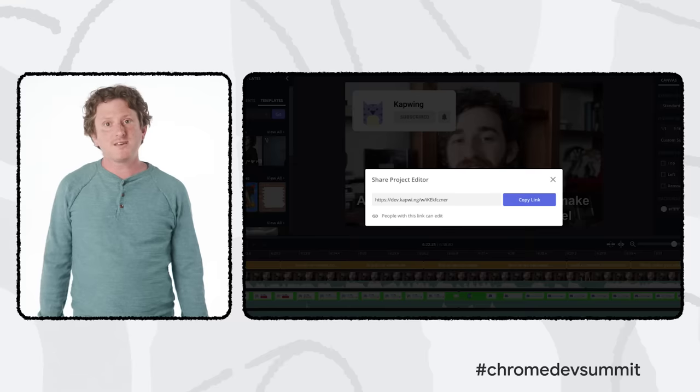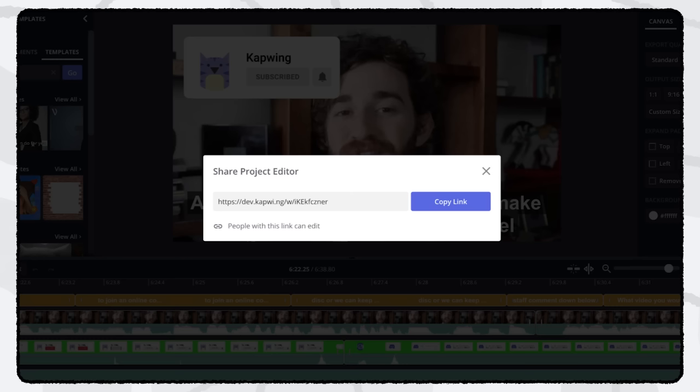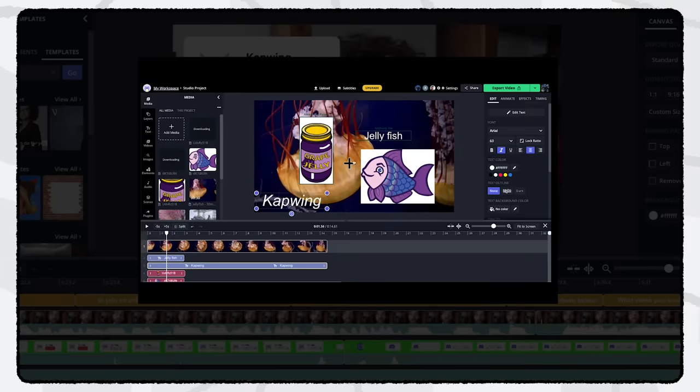Users can explore free templates, add layers of free stock videos, insert subtitles and transcribe videos, and upload background music. The web also makes it easy for users to collaborate on Kapwing with friends and colleagues, regardless of their device or operating system. Just click share, get a share link, and send it to your collaborator — all they have to do is click the link and they're editing with you.